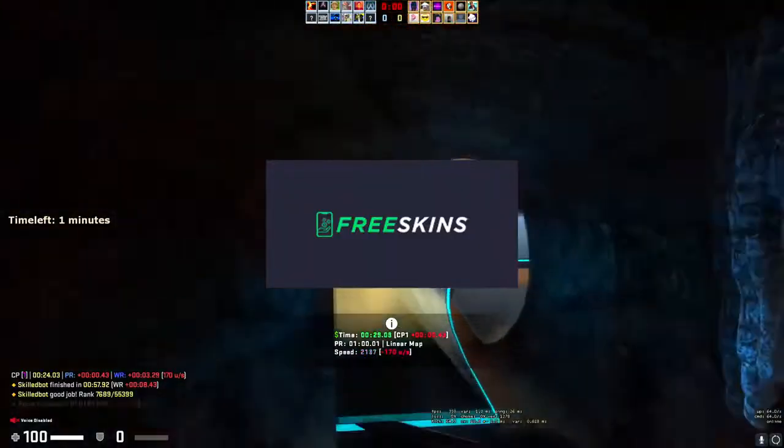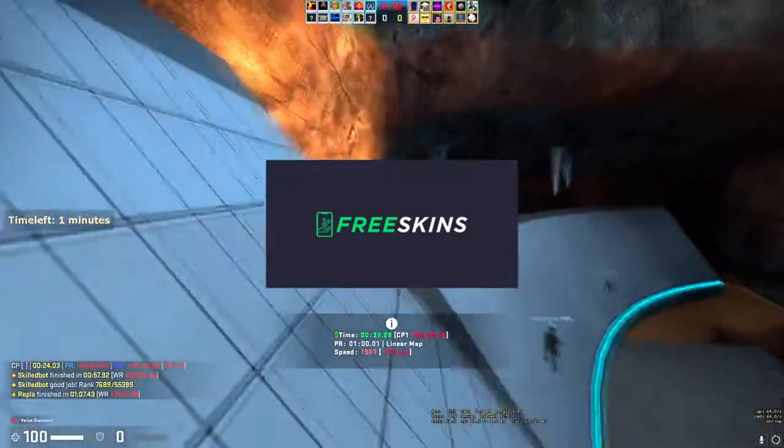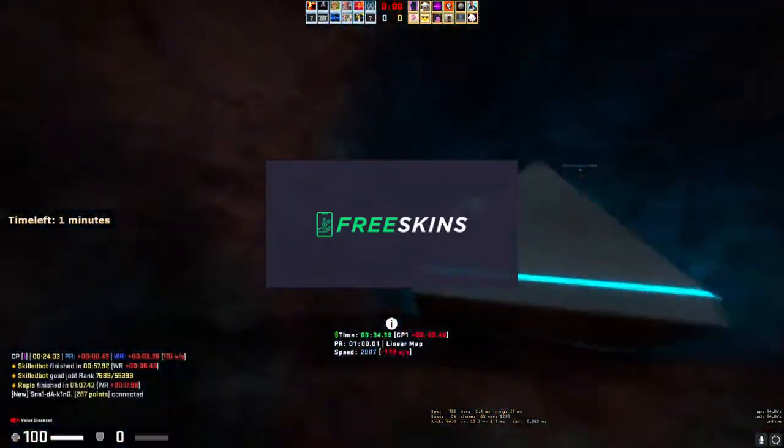That's it for FreeSkins — thank you for sponsoring the video. Let's go on with some other methods that I think are valuable and you should know about.